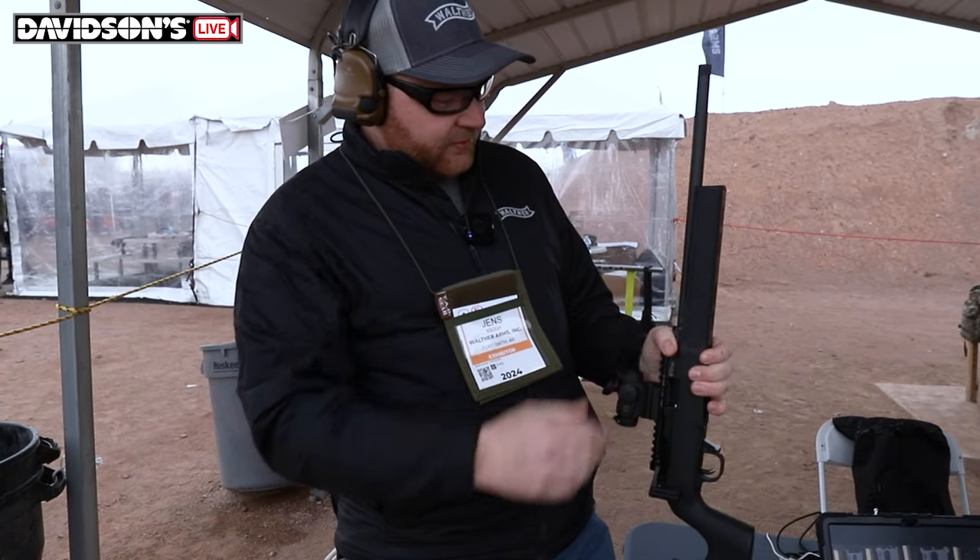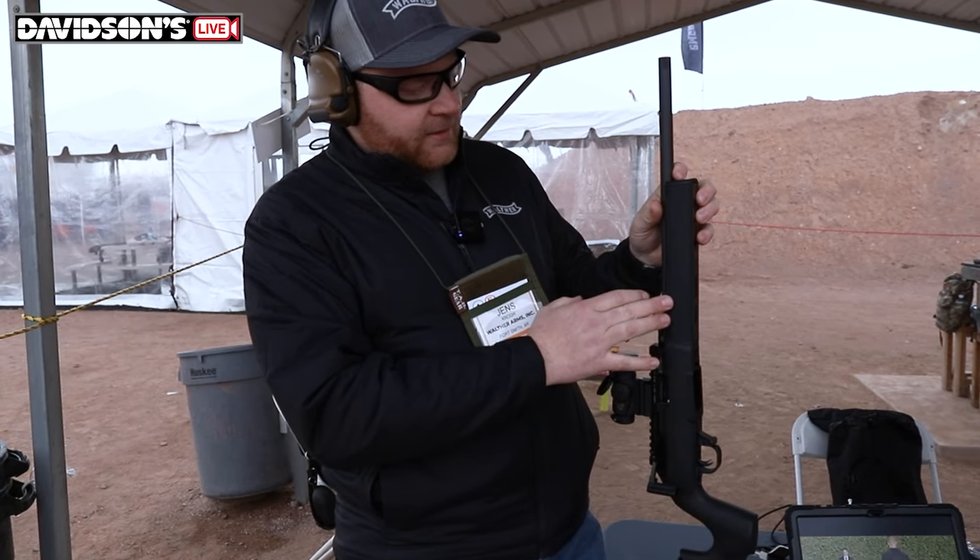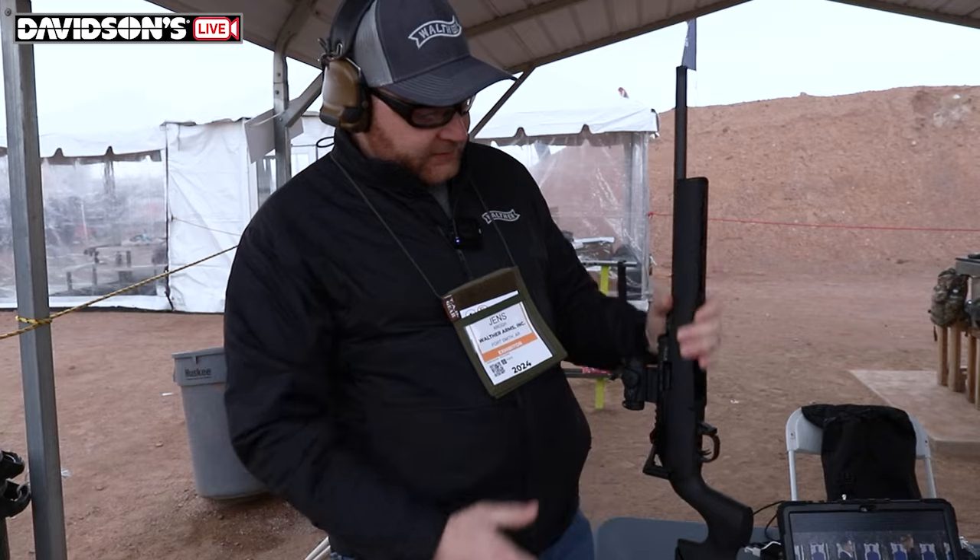The gun comes with a threaded barrel and M-LOK rails up front. It comes with one on the bottom, and then you can buy an accessory kit and put two more on the sides.